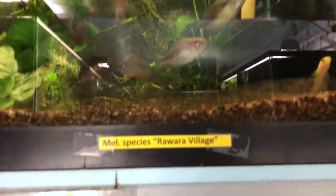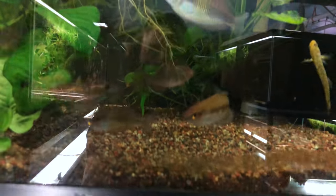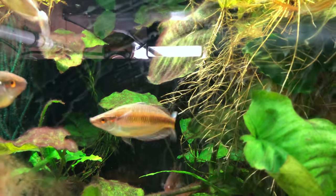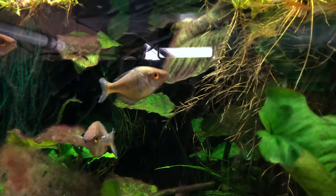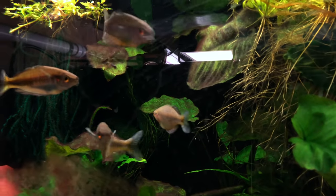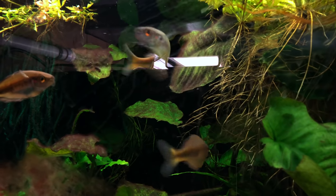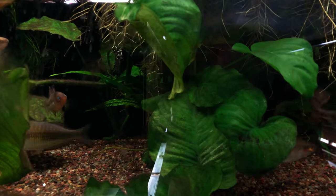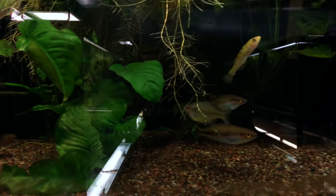I totally apologize for not cleaning this tank because we've got some pretty fish in there. The empire fish are not looking very good at all. And Rewarra Village — that's a fish from the bird's head and in the afternoon they go to sleep. They don't have very good colors then. In the morning they're intense, almost pink. They're really cool in the morning, but in the afternoon they're like, eh, whatever.